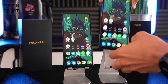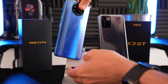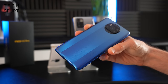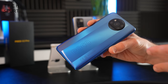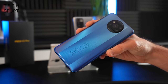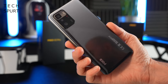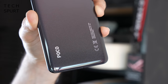Flip these smartphones over and you'll notice a completely different design on the rear, although it's a glossy plastic back on both. My least favourite is the POCO X3 Pro — I find it a little bit fugly, it looks very budget, and that massive branding on the back isn't helping. Whereas the POCO X3 GT isn't particularly striking, but it does look very smart and sleek, and thankfully they calmed right down on the branding.